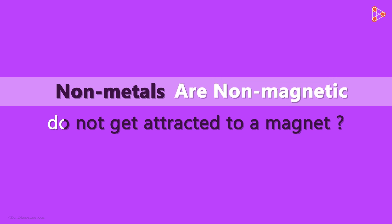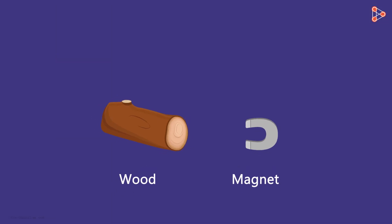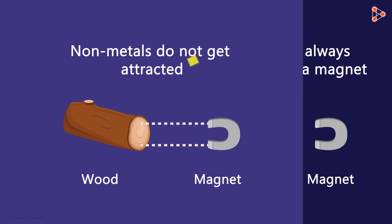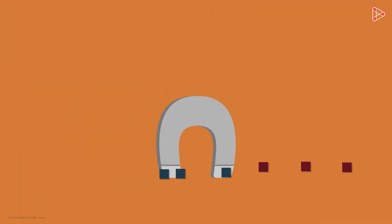Non-magnetic means that they do not attract magnets. Hence, if you bring a magnet in front of a non-metallic part of a body, then it will not stick to it. And now, if non-metals do not get attracted by a magnet, then does that mean that metals always do? Well, some metals get attracted to the magnet, while some don't.